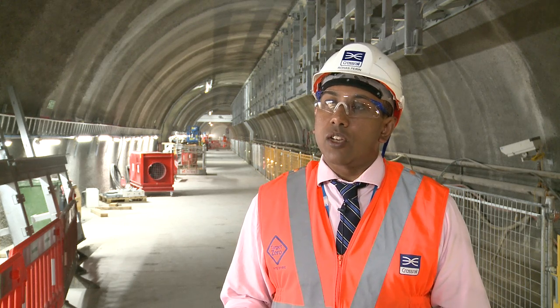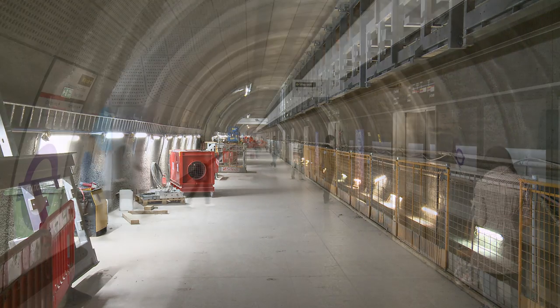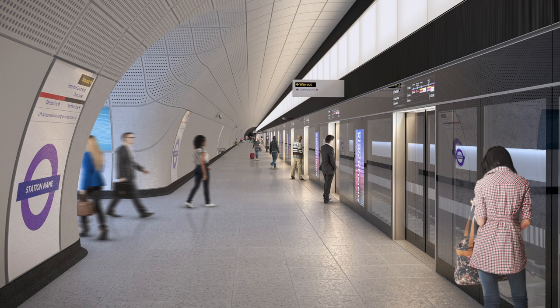Now that we've completed the precast concrete platforms, we have a significant amount of fit-out work left to complete — both in terms of the walls, the flooring, and platform screen doors — to turn this into a fully operational railway station.